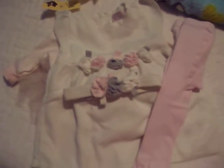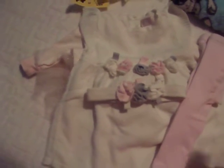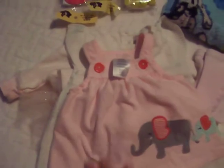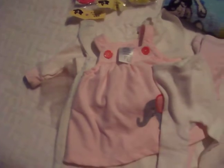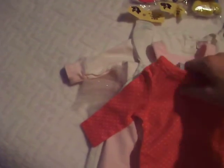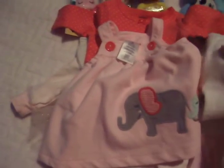Then I got this other set by Carter's. It's a little floral dress with elephants, and it comes with ties and a little onesie. You put the onesie inside the dress — the onesie has little polka dots. It's going to look fun, and the little ties look like they have little shoes on.